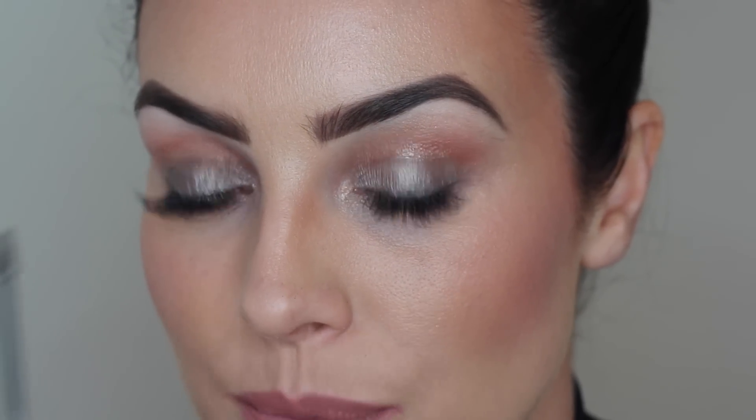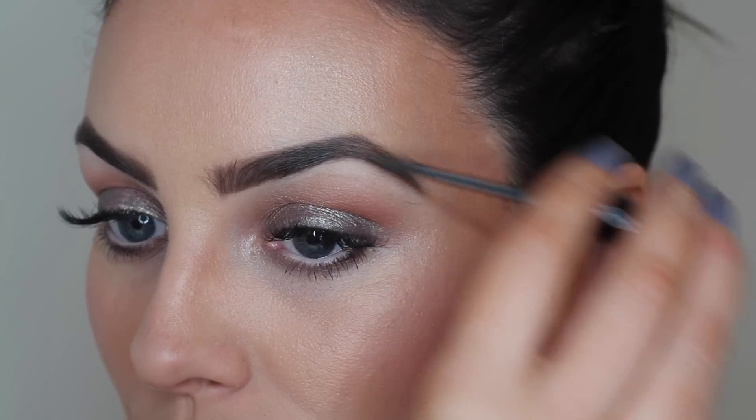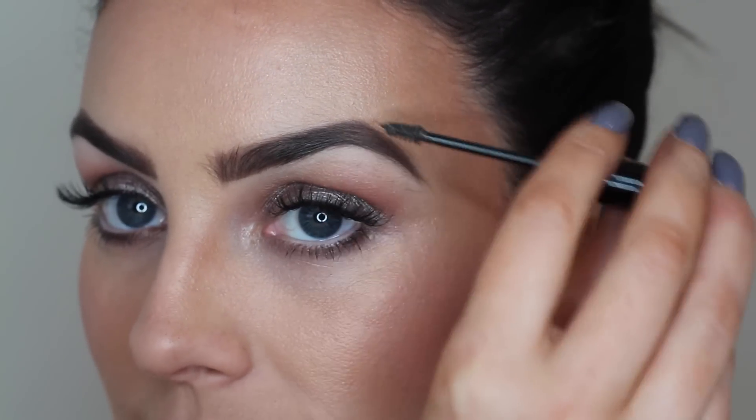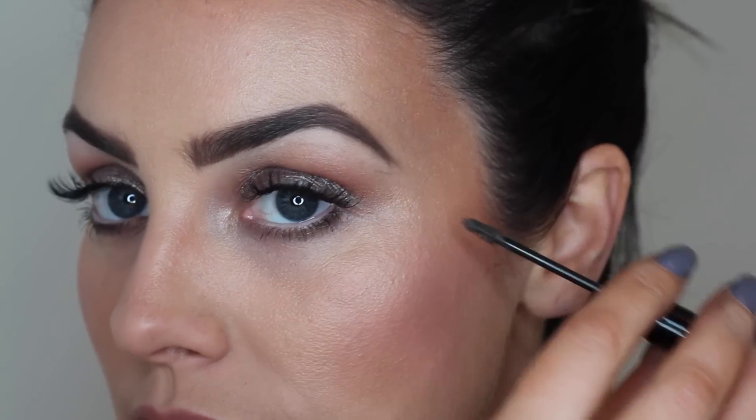The final step is setting the brows. After I fill them in they look great, but over the course of a night — if someone brushes off you, you're kissing your boyfriend, or you're taking off a jumper — they can move or smudge. That's why you want to set them. Using the Gimme Brow from Benefit, I put a small bit onto the brush and ever so slightly brush through the eyebrow, setting it and making sure all the little hairs are sticking down. After applying your Gimme Brow, the whole look is complete.